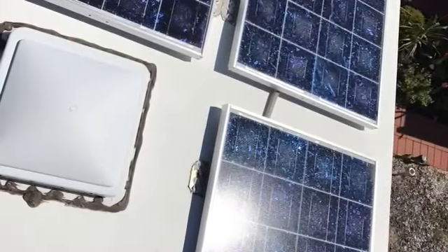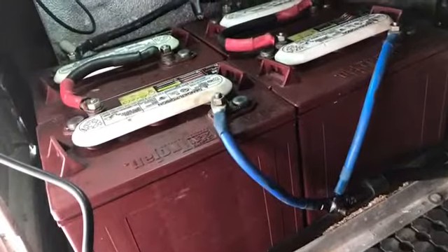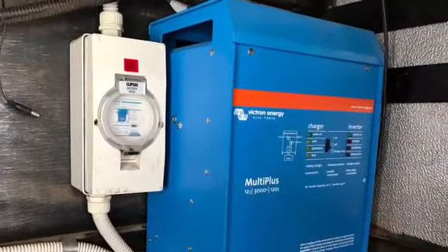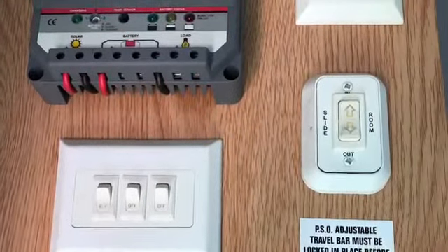Three big 120-watt solar panels on the roof provide power to the four big batteries, and all the power is controlled by the best there is — a Victron inverter charger. For your convenience, the remote controller is just by the door.